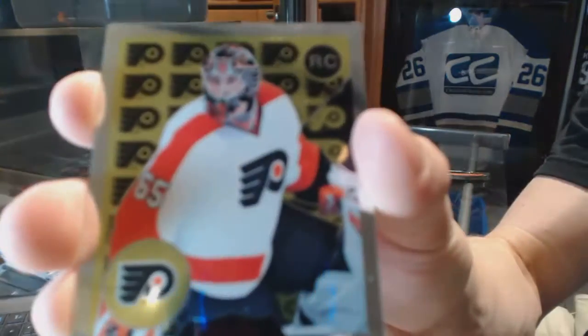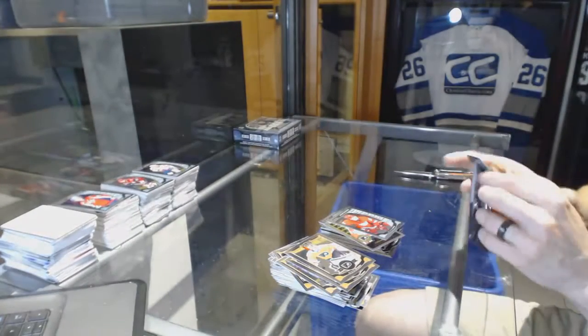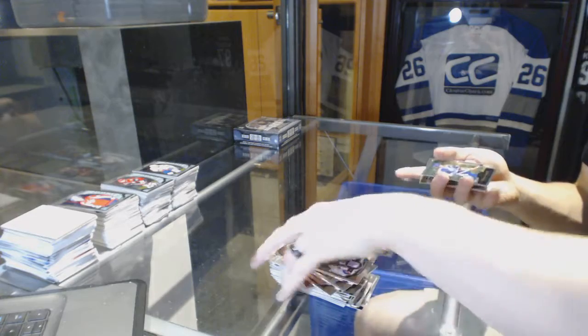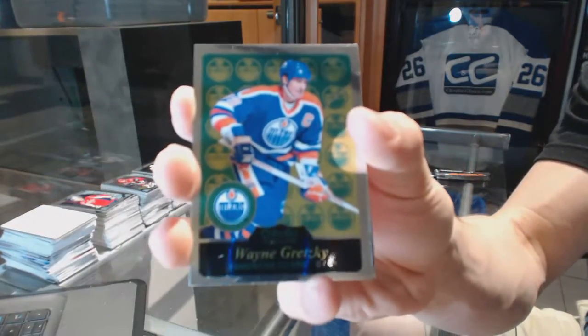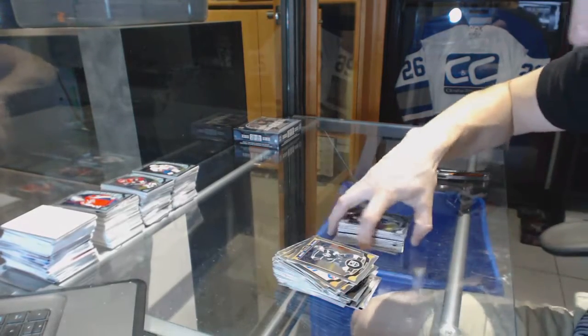Retro rookie for the Philadelphia Flyers, Anthony Stolarz, and a rookie for the Red Wings, Dylan Larkin. Retro for the Oilers, Wayne Gretzky, and a rookie for the Canucks, Brendan Gauntz.